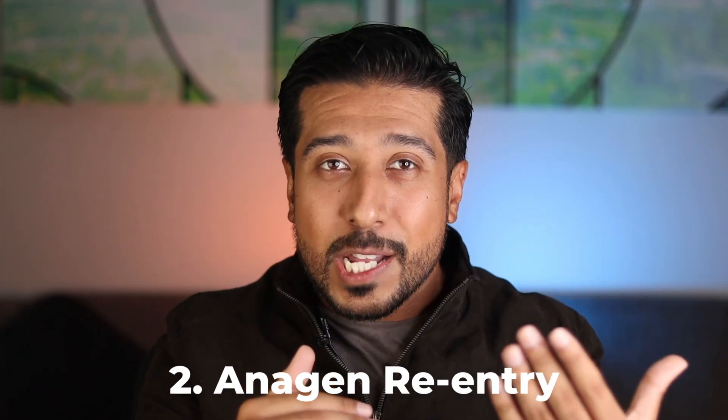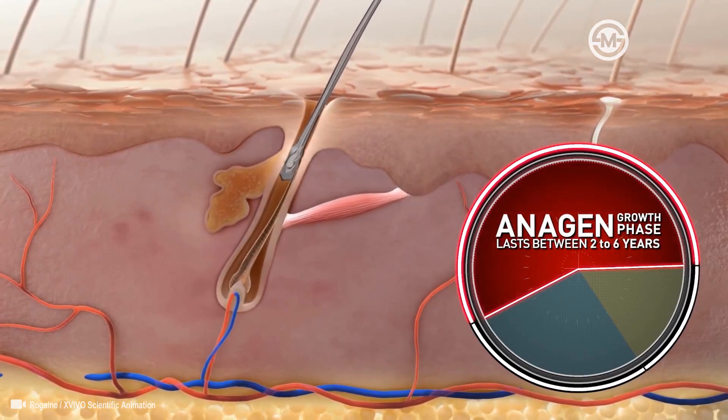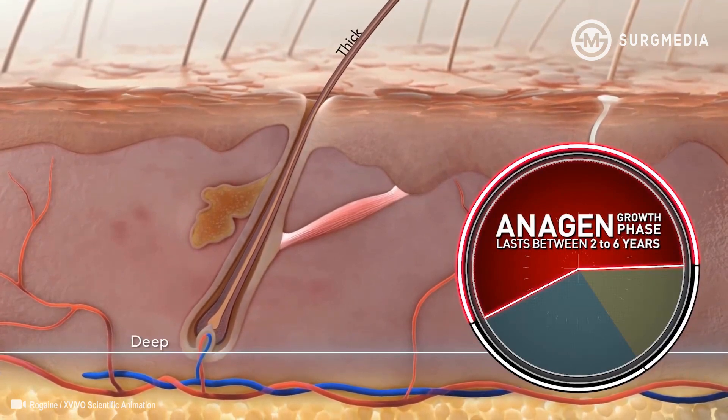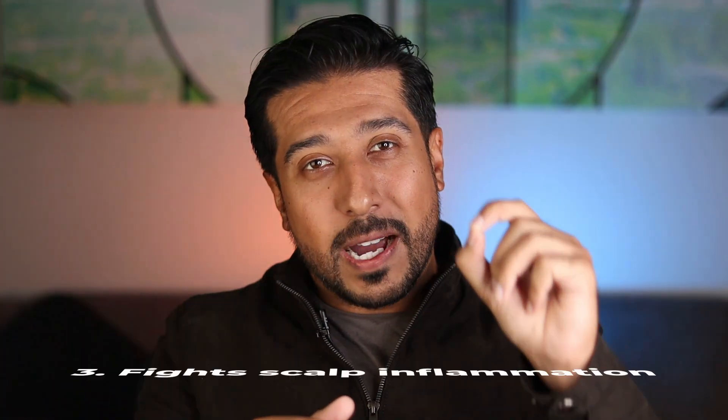Secondly, low level light therapy benefits hair growth in both men and women by stimulating anagen phase re-entry in dormant hair follicles, which leads to a longer anagen phase. The longer we can keep our hair in the anagen phase — the active growth phase — the fuller our head will be with hair.